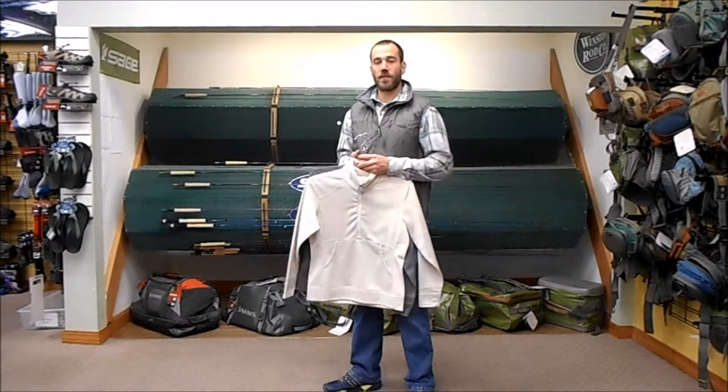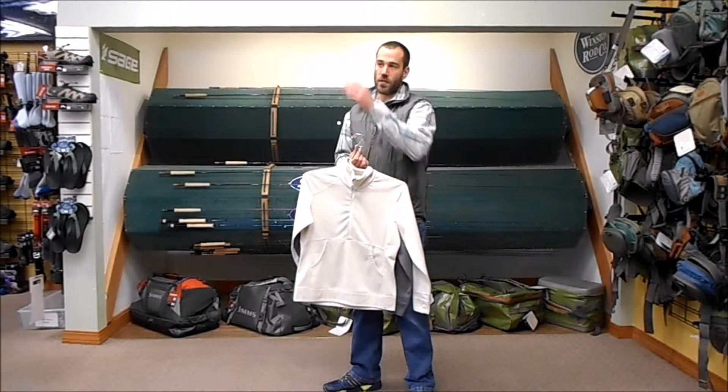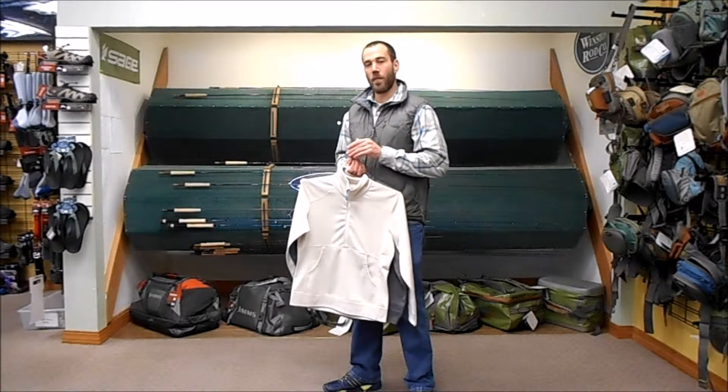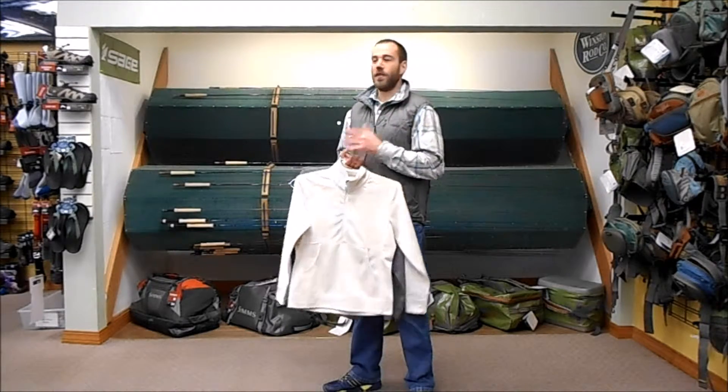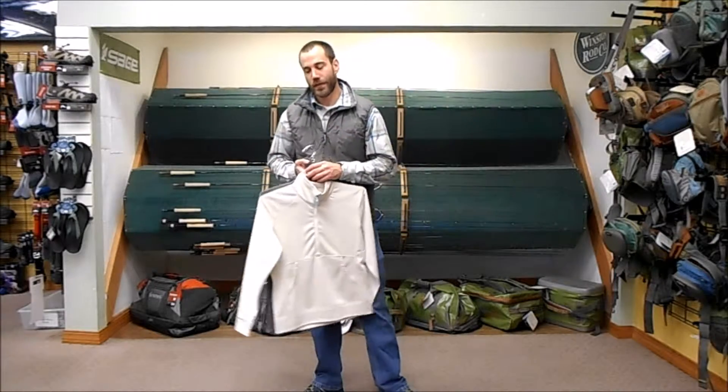Hi! Nick here with Simms Fishing Products. I'm over in Missoula, Montana today at Kingfisher Fly Shop. We're watching the snow fly and stack up on the mountain, wanting to get out and get some turns in there, and wait for that snow to melt for next spring for those trout that are sitting in our rivers.